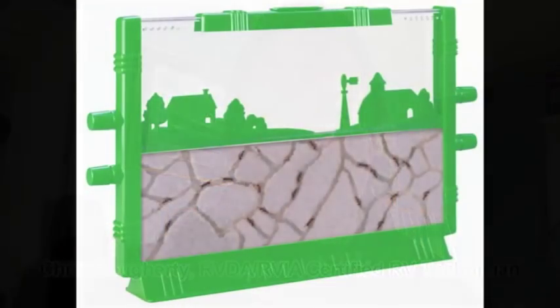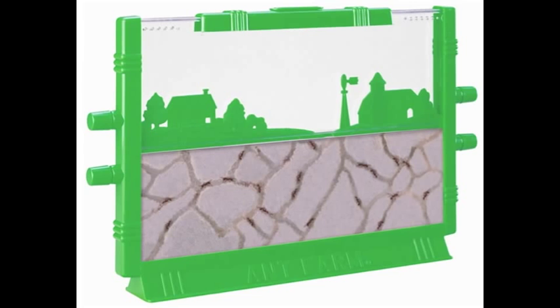Hi, Chris Doherty here for RVTravel.com. Put in your mind for a moment the picture of an ant farm. You've seen them before — you saw them in school, or you can take a look on the internet and you'll find a picture of one.